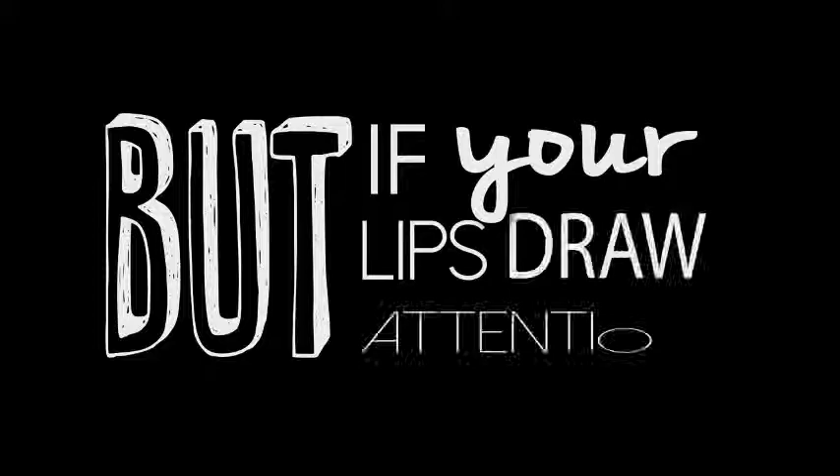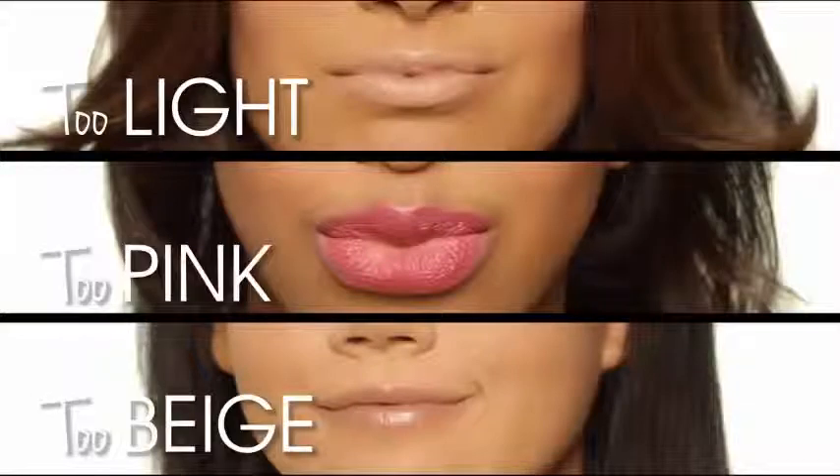But if your lips draw attention away from your eyes and seem a little too light, too pink or too beige, then you don't. You know it's not your perfect nude if it's too something else. Too light or pale tends to make your skin look pasty and washed out.